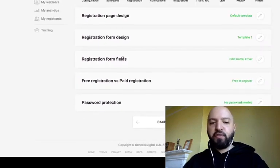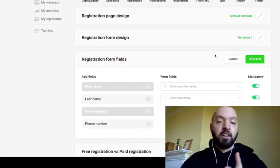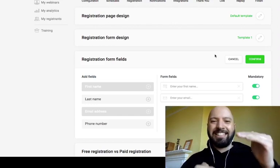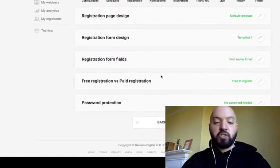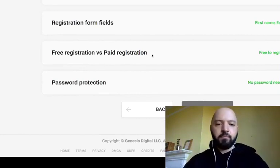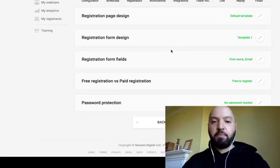You can also customize the registration form fields — deciding what data to collect, such as first name, last name, geography, or phone number. My advice: only have two fields — first name and email address — because the more fields you have, the less likely people are to sign up. You can also connect the registration to a payment portal via Stripe, PayPal, or Payoneer if you want to charge people to attend your automated webinar.